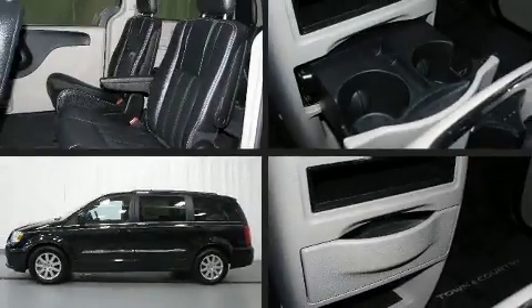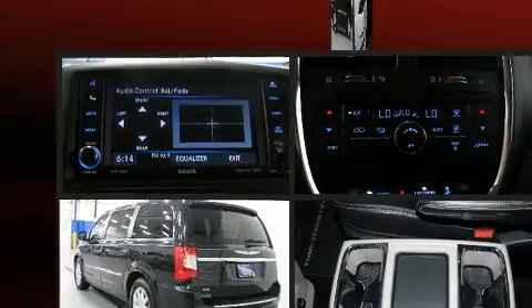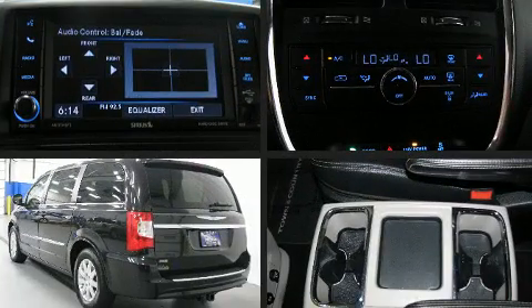Here's a great deal on a 2014 Chrysler Town & Country. It features a front-wheel drive platform, an automatic transmission, and a refined six-cylinder engine.